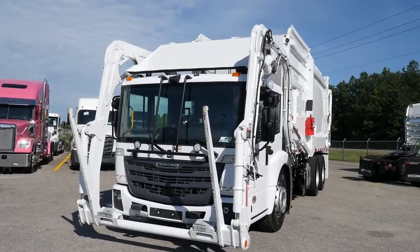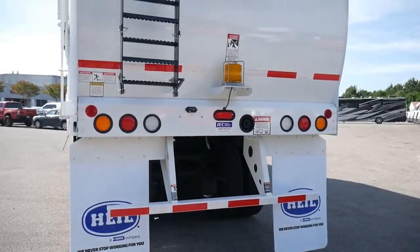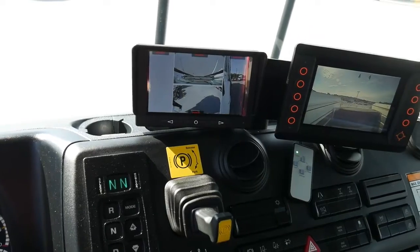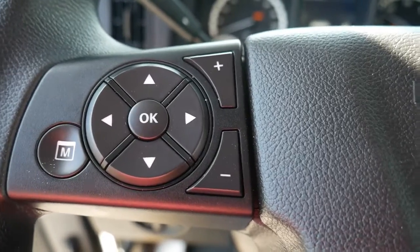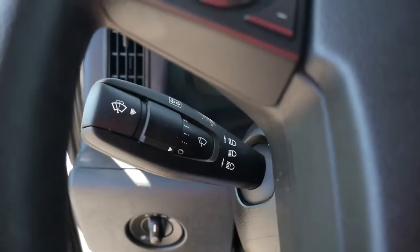This unit is equipped with a 40-yard Heil half-pack front load garbage body. It includes an Insight display, which is an in-cab display that provides real-time feedback as well as optimal operator control. The operator can look to one place for all the information he needs on the body of the truck.